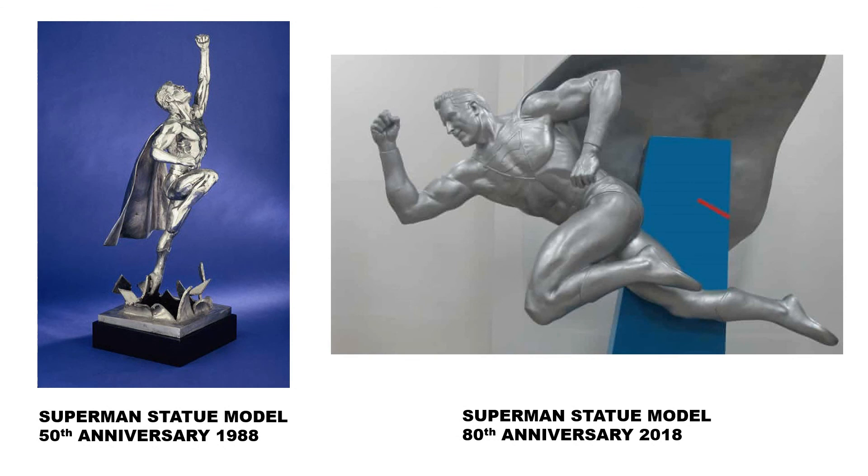Here are the two models that were to be used for the Superman statues that were never created. The model unveiled in 2015 currently resides in the Cleveland Public Library, which is where I filmed the start of this video.